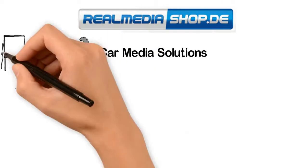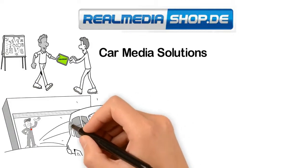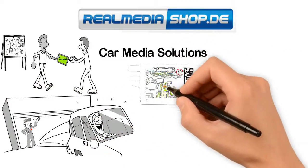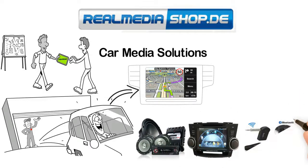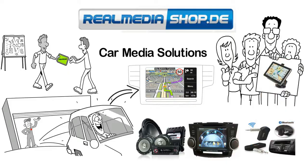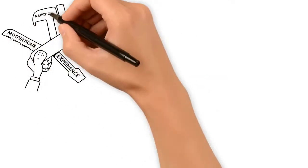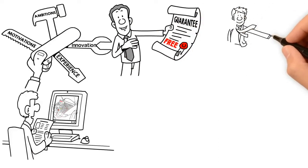Our car media solution will make your journeys incredibly memorable with its multifunctional in-car entertainment systems installed in your car. We are privileged to have top-notch car media systems experts in our team making high-quality navigation systems. We provide up-to-the-mark hardware and software solutions with guaranteed performance at affordable prices.